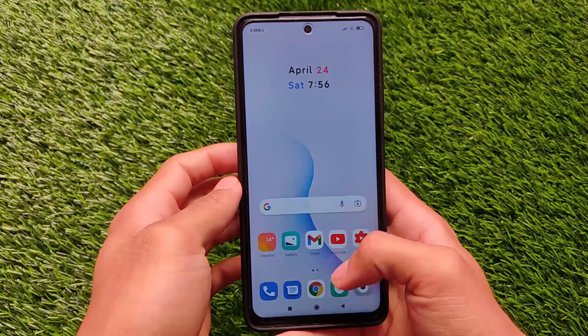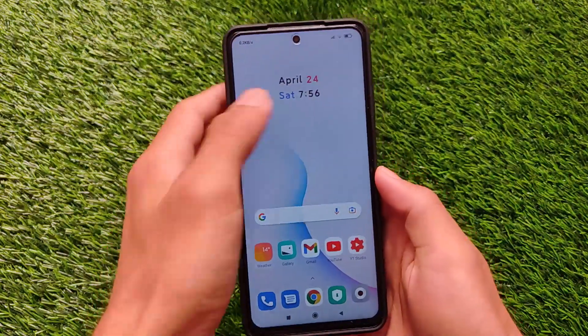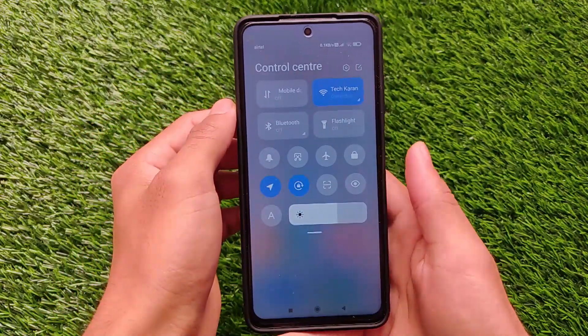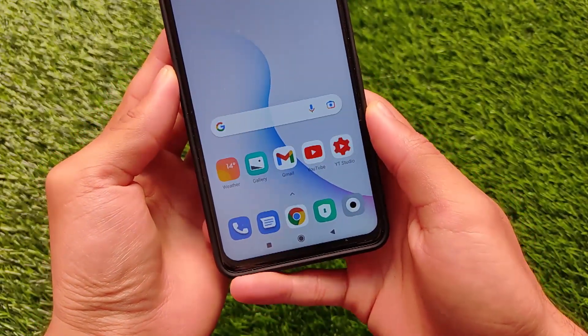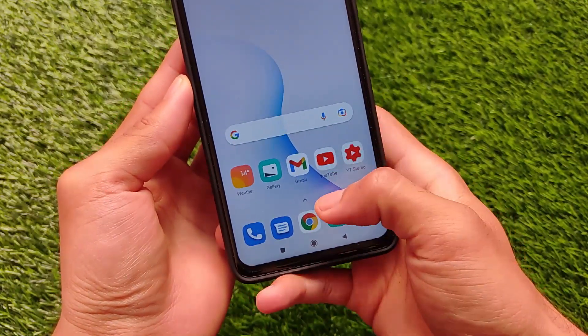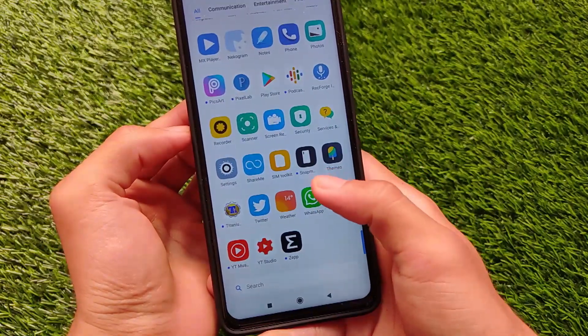The smoothness is still good here. I have applied animations at 0.5x - I always use 0.5x, I don't like 1x animation, so you can also use 0.5x, it's quite far better. In this update, as expected, we have the global dialer pad, which is the Google Dialer pad, and Google Messages app are present there.